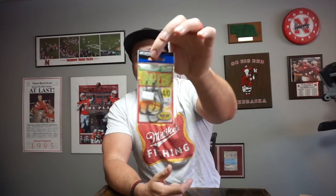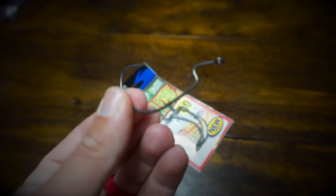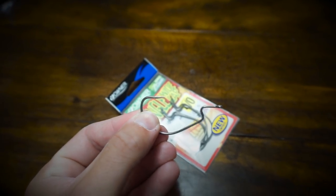Two baits left. This one's exciting — it's hooks. I needed to stock up, so I'm trying the Owner Jungle Wide Gap hook in the Zo-Wire, which is a thinner, stronger wire. I think this is going to be a really good hook for my bigger Beavers and craw baits on a Texas rig. I got the 4/0 size — the Owner Jungle Wide Gap hook.